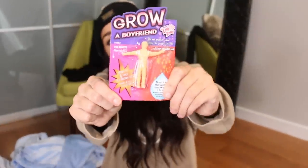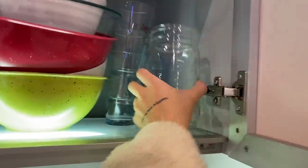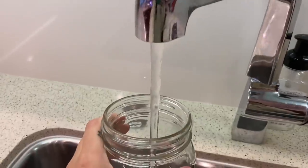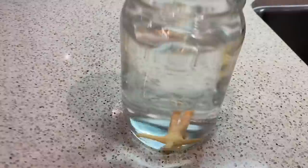I got a boyfriend! I need to drop him in water. How long does it take for it to be my boyfriend?